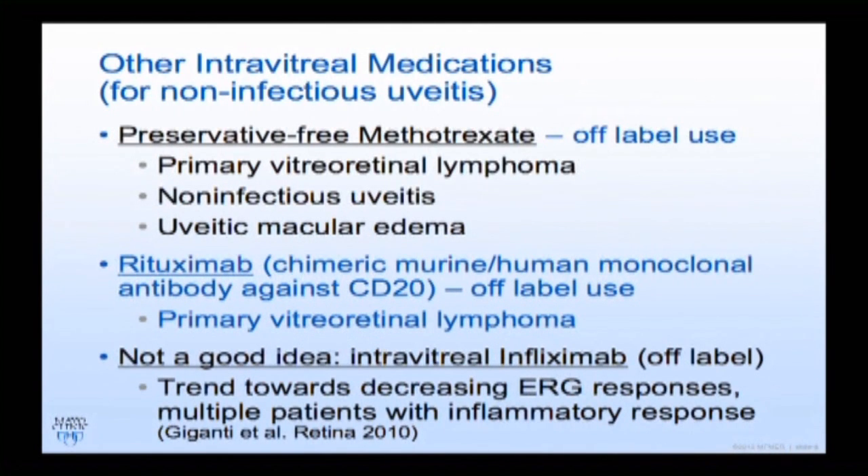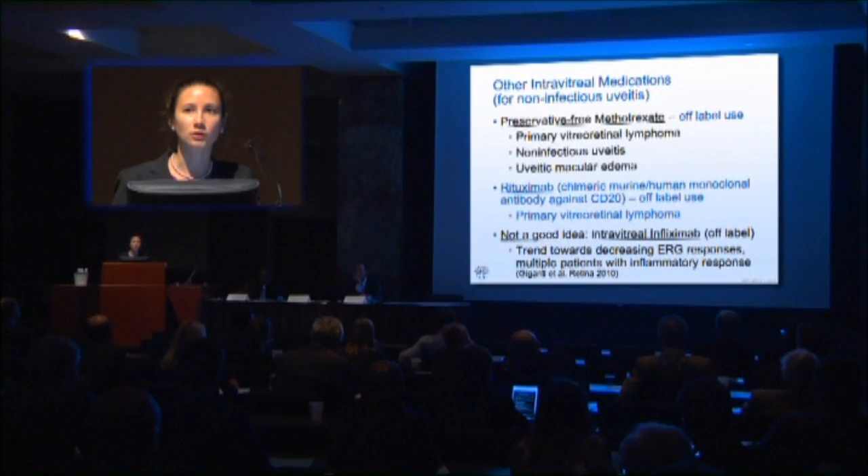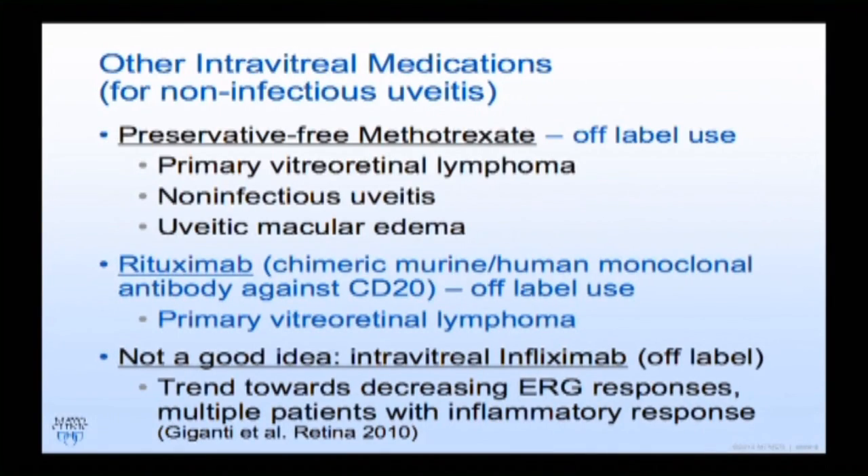For non-infectious uveitis, a few studies have looked at putting methotrexate in the eye — we use it for vitreoretinal lymphoma. One paper looked at its use in uveitic macular edema, and we did a small study at NIH but didn't see much effect for macular edema. Rituximab has also been used for vitreoretinal lymphoma. Intravitreal infliximab was studied for diabetic macular edema, but patients showed decreasing ERG responses, so additional study is needed before using everything in the eye.